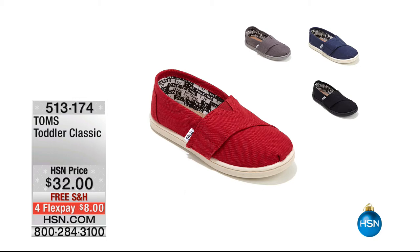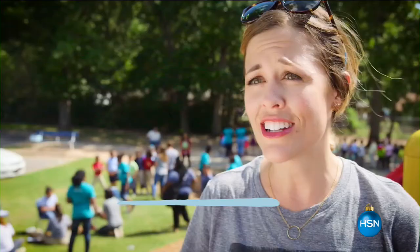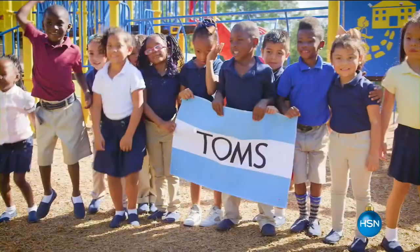We also have the Tiny TOMS toddler classic — $32, available in all four colors on FlexPay. The one-for-one model is really about doing everything you can for another child. For every pair of shoes you buy, TOMS will give a new pair to a child in need, one for one.